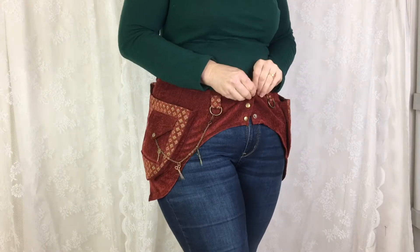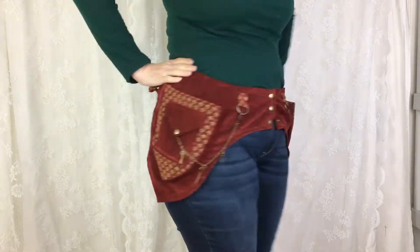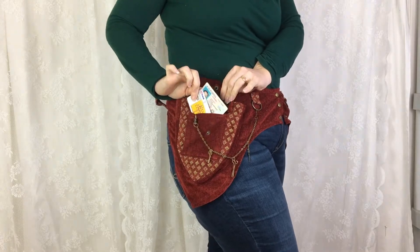My line of fashionable utility accessories feature generous pockets made from recycled and reclaimed upholstery fabrics. My pocket belts feature an adjustable corset style lacing which accommodates a changing waistline.